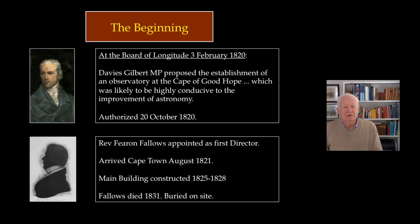It owes its beginning to the Board of Longitude in London, the body concerned with finding positions at sea to help seafarers and make travelling safer. They had decided that the quality of star data available in the southern hemisphere had fallen long behind that in the northern hemisphere, because nothing new had been done in surveying the sky since Nicholas Louis de Lacaille around 1750.